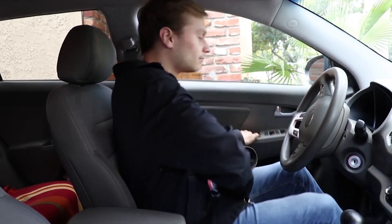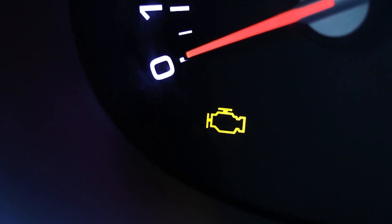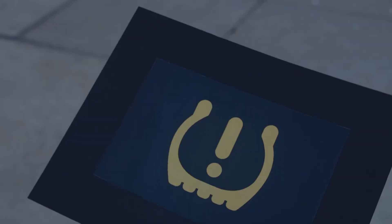Get behind the wheel of a car, and there's a whole gallery of strange little colored icons staring back at you from the dashboard. It's important to know what they mean, because it could be a warning sign that something's not right with your car and should be checked out right away. So we hit the streets to ask regular drivers what they thought those symbols mean.